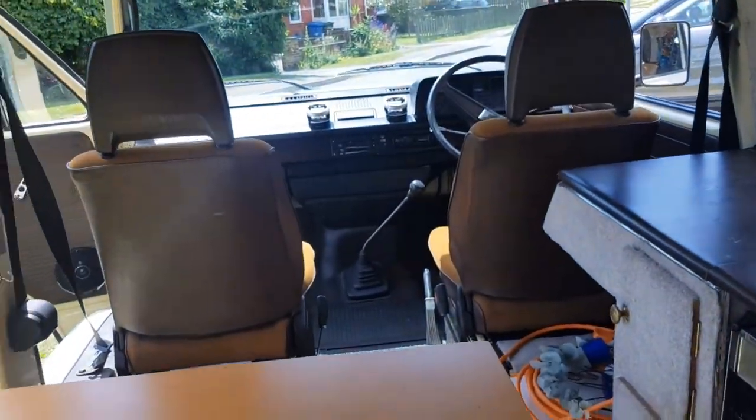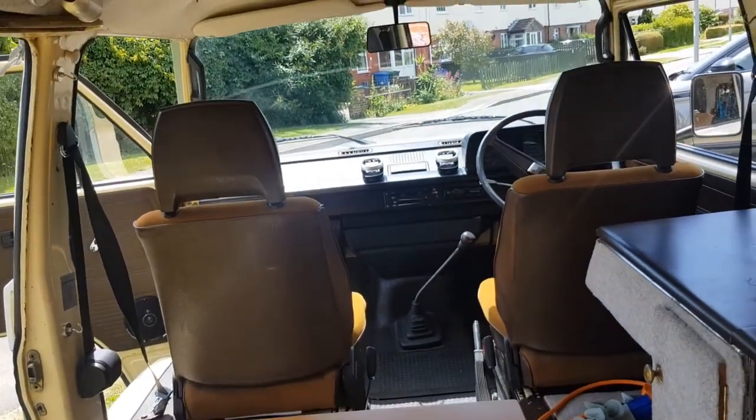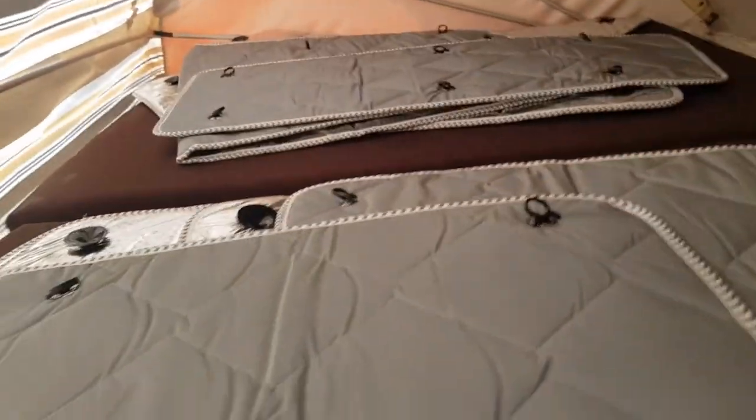That makes a double bed up top. We've got two little girls so whenever we've been away we put the kids up here — there's quite a bit of room. Myself and my wife sleep on the rock and roll bed. Up here there are also brand new silver window blinds that suction onto the windows for insulation and privacy.